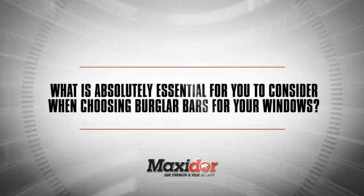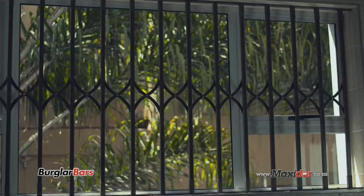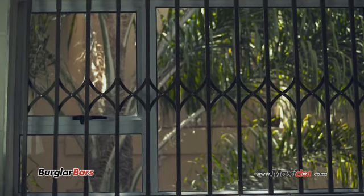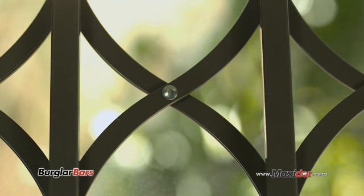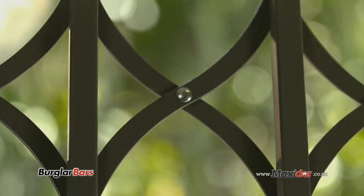What is absolutely essential for you to consider when choosing burglar bars for your windows? Burglar bars provide a fixed physical barrier to secure your windows or other openings. They allow you to open your windows without concern for your safety. They are also essential for completing a full house security in phases.